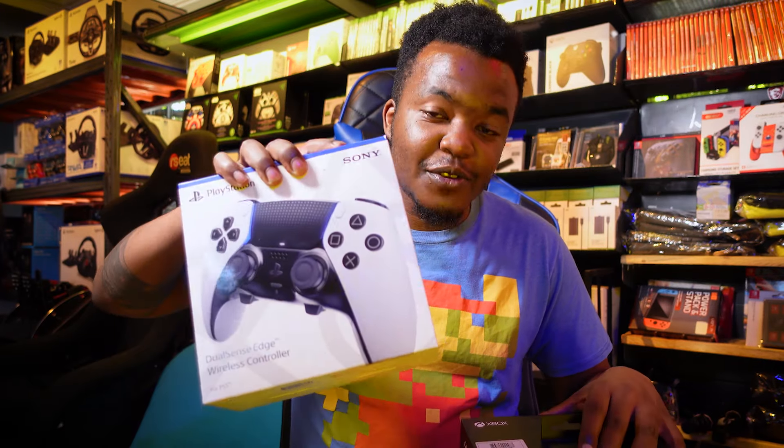Hey, Ken from Vivid Gold here, and today we're diving into the ultimate showdown between two of the best controllers money can buy right now: the PlayStation 5 DualSense Edge and the Xbox Elite Series 2.